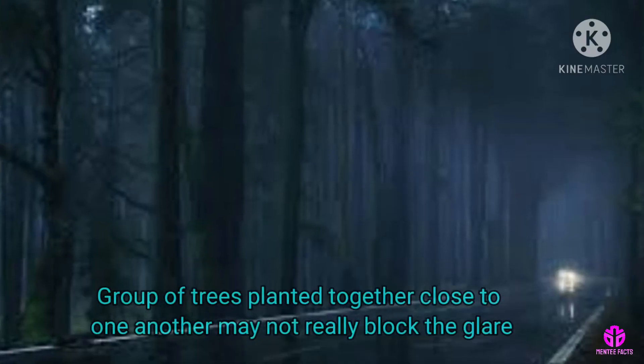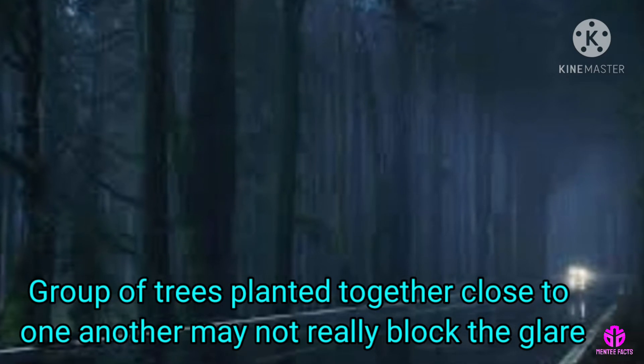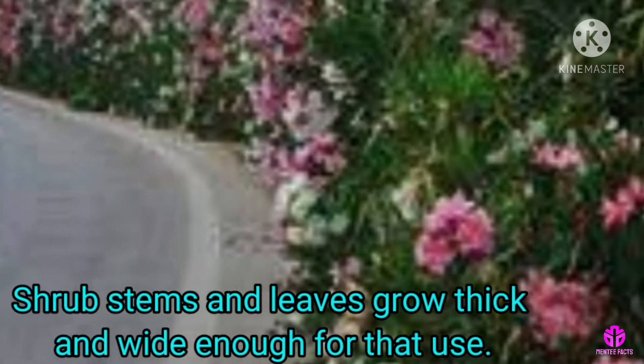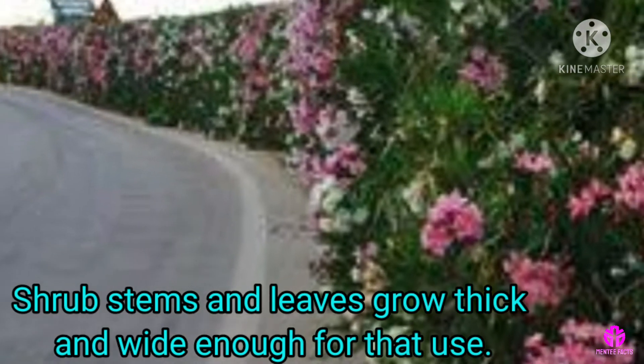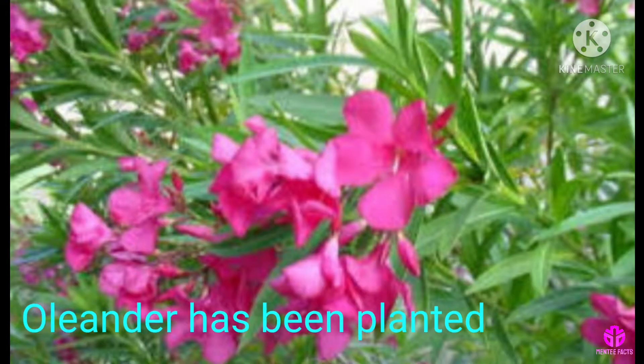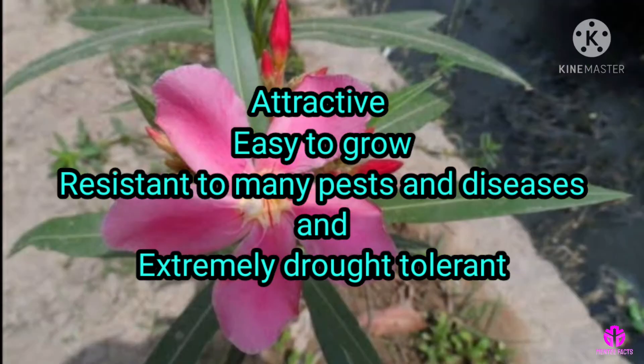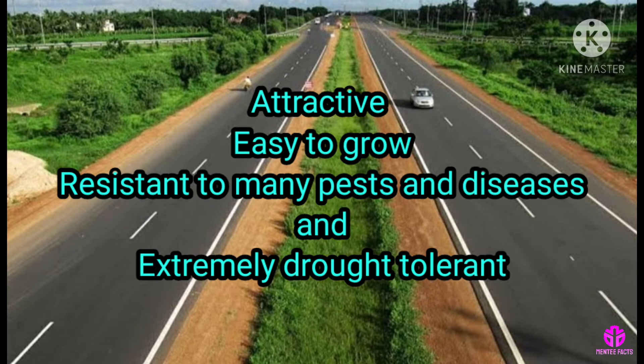A group of trees planted together close to one another may not really block the glare, as sharp stems and leaves need to grow thick and wide enough for that use. Oleander has been planted on purpose because it is attractive, easy to grow, resistant to many pests and diseases, and extremely drought tolerant.